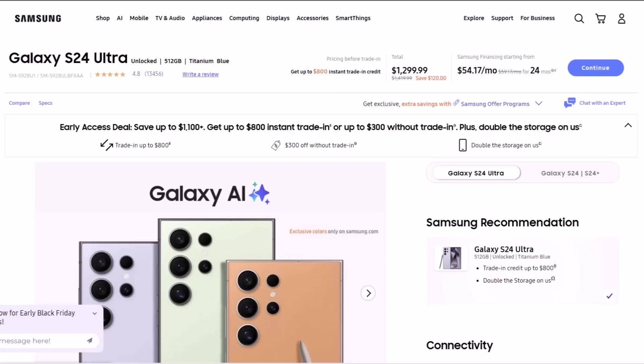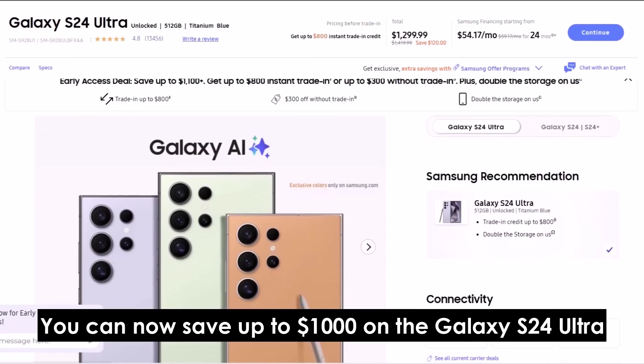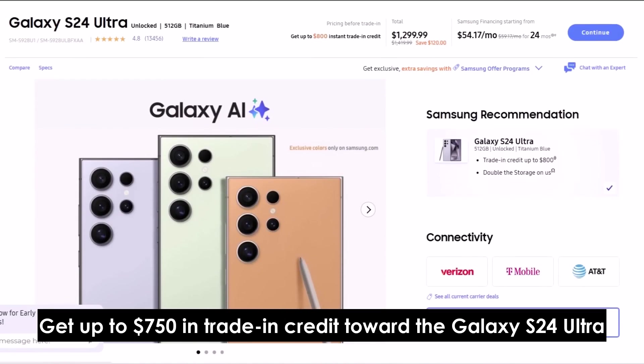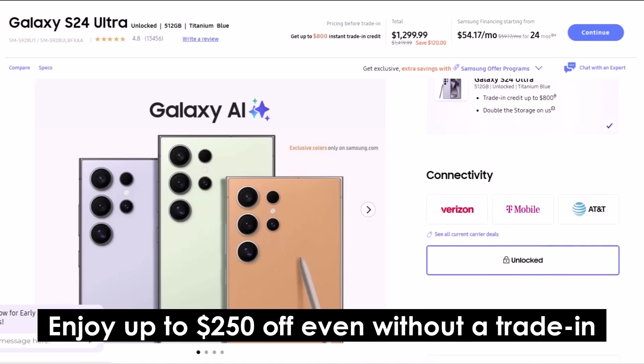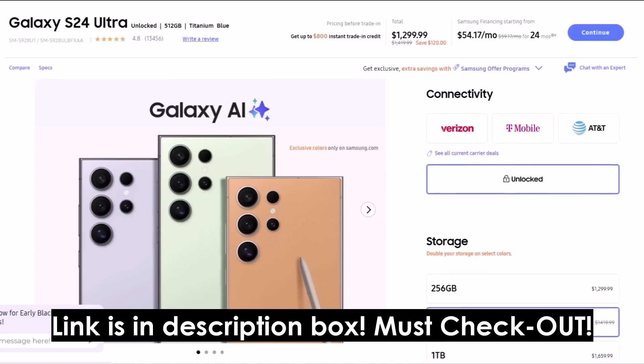Before we dive in, here's an amazing Black Friday deal. You can now save up to $1,000 on the Galaxy S24 Ultra — get up to $750 in trade-in credit toward the Galaxy S24 Ultra, or enjoy up to $250 off even without a trade-in. Link is in the description box.